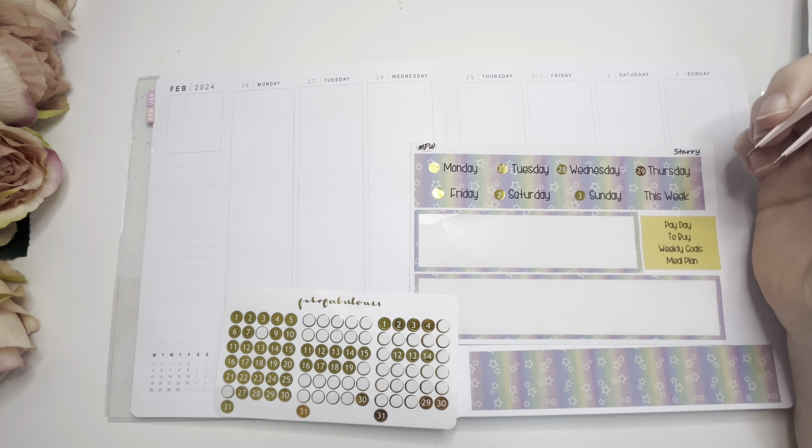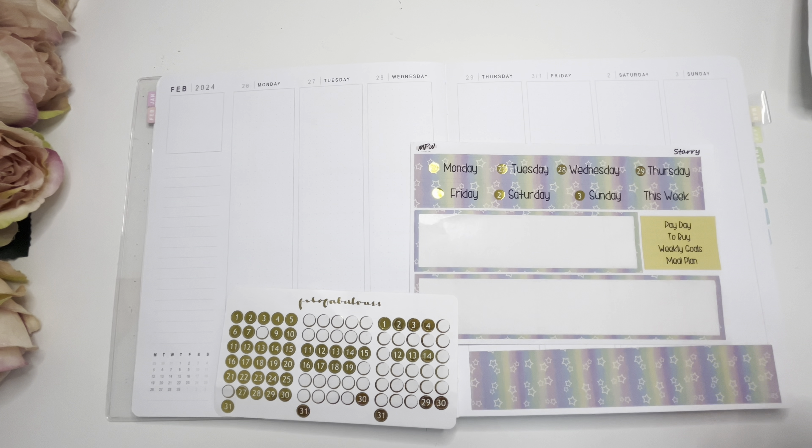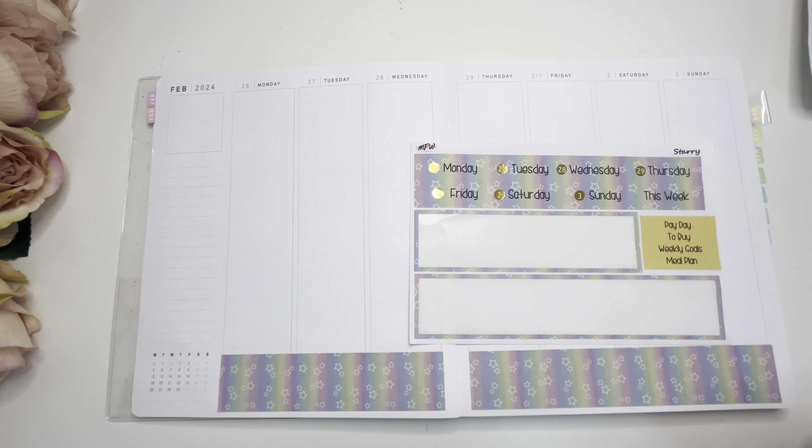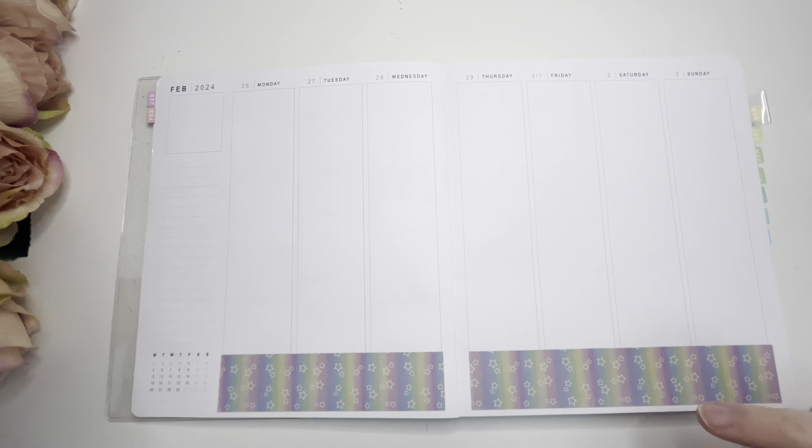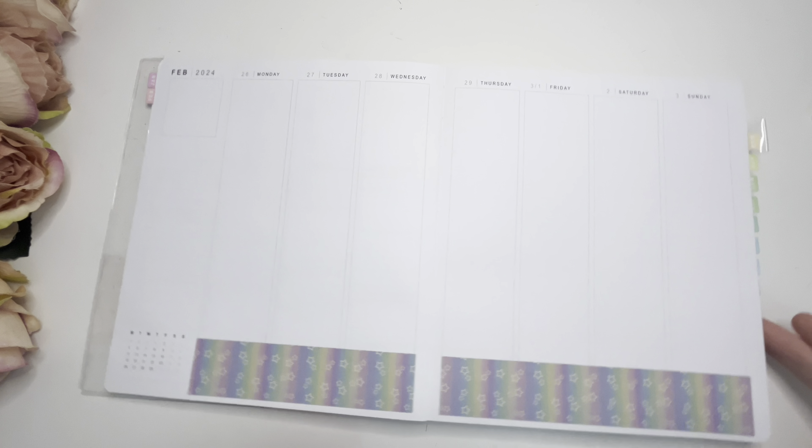There's a lot going on this week. I'm filming this on the 8th and my mum's funeral is on the 17th, so there's some prep I need to do for that. I'm thinking I want to do headers along the top before I put my day covers down, because otherwise I'll make them even more crooked.